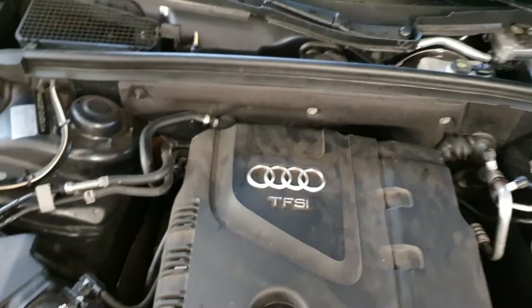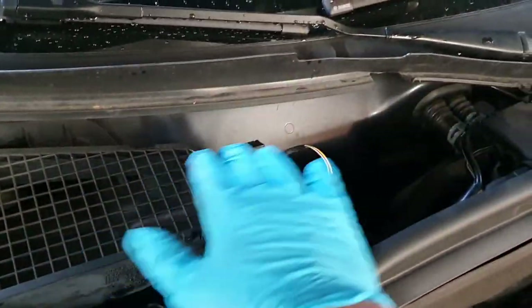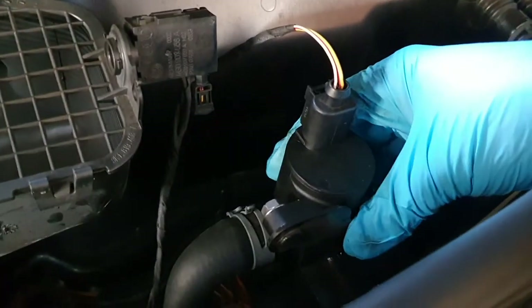We took out the torpedo — that's the plastic cover under the windscreen wipers — and we tried this valve over here.